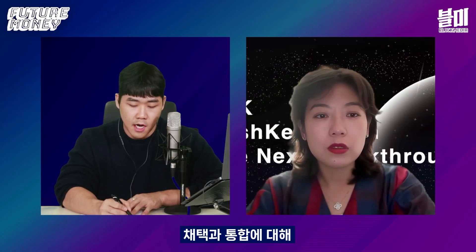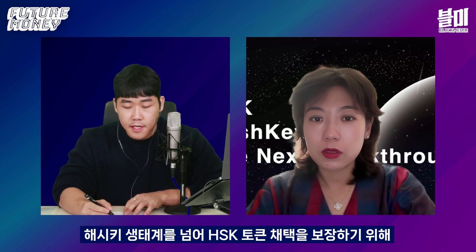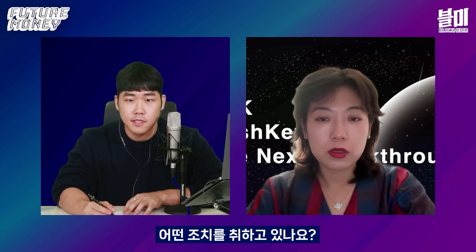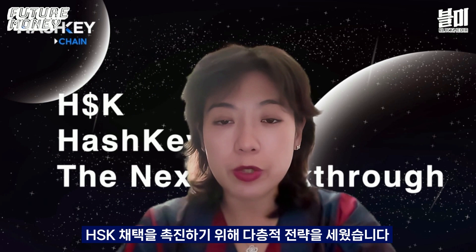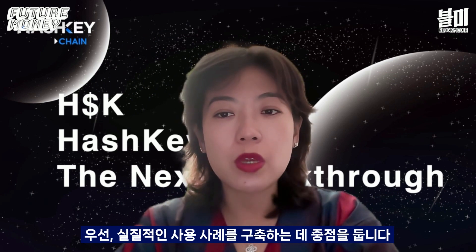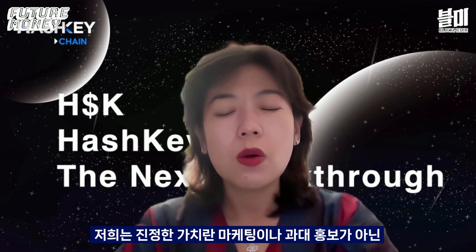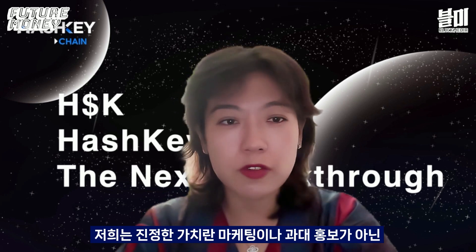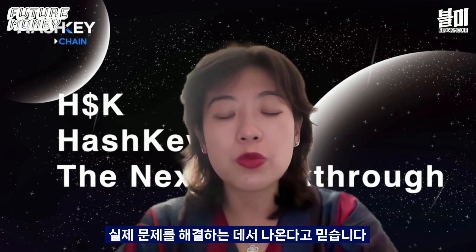On the adoption and integration of Hashkey tokens — the steps we're taking to ensure HSK adoption beyond the Hashkey ecosystem: we have adopted a multi-layered strategy to drive HSK adoption. First and foremost, we focus on building real use cases. Relying solely on marketing or hype to drive token price is not sustainable. We believe that true value comes from solving real problems.